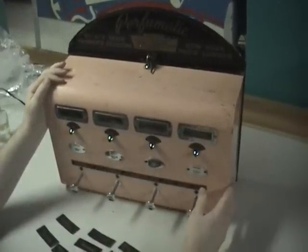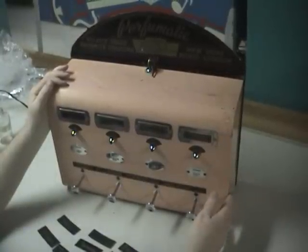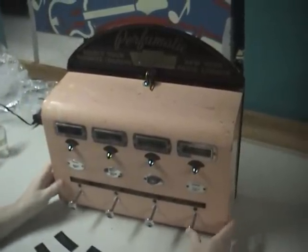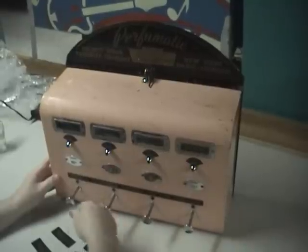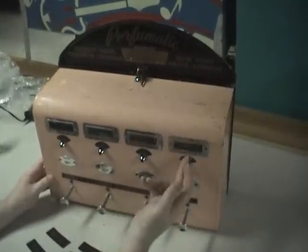It's a pretty neat machine. You would have these in bathrooms or wherever ladies would spray perfume on them. You have four different choices of perfume — this one had Tweed, Taboo, Chanel, and Chalamar.